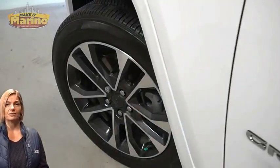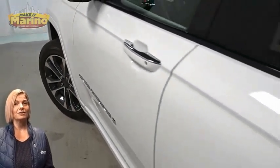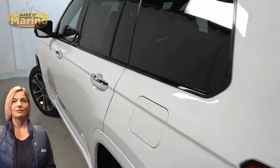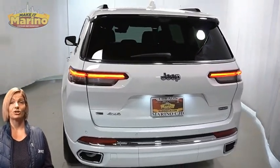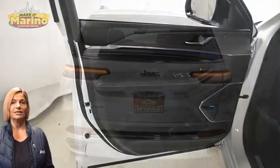Premium fog lamps, 20-inch aluminum wheels, power heated mirrors, pedestrian and cyclist emergency braking, and LED tail lamps.